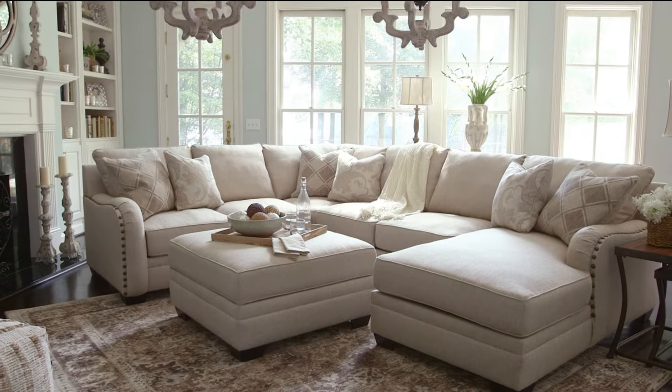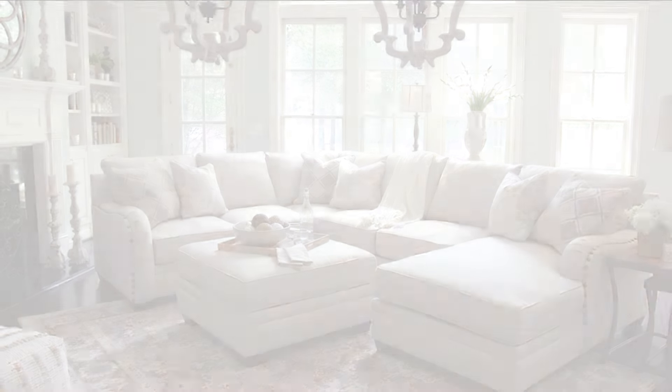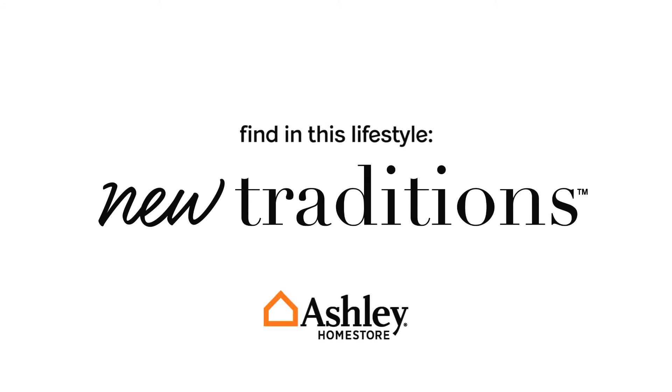You'll find the Luxora living room exclusively at Ashley Home Store. For more information, visit the Ashley Furniture website.